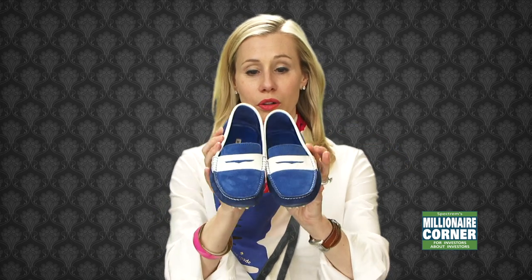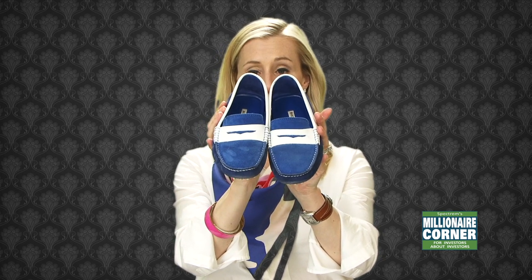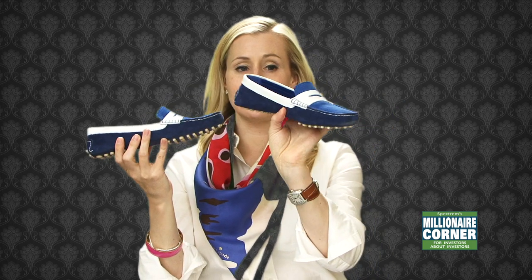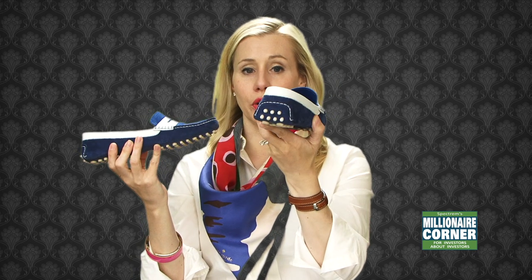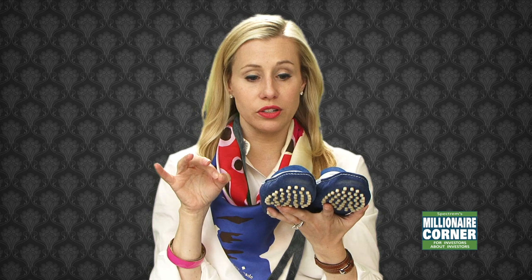So I got these beautiful Manolo Blahnik loafers for spring that I have just been wearing to death. I love them so much. They are so comfortable, ladies. If you're looking for the most comfortable pair of loafers ever — I also have a pair of Pradas, the little Prada scrunch loafer, which is super comfortable too. But these Manolo loafers are just like stepping into slippers. They're heaven on your feet. And they're super cute.